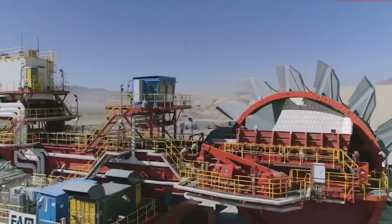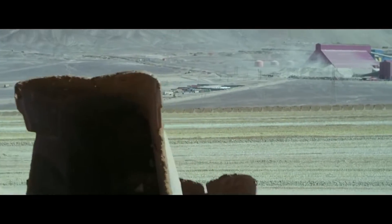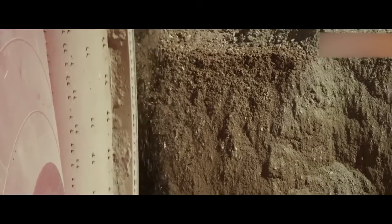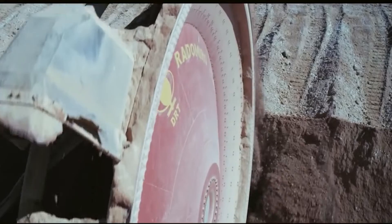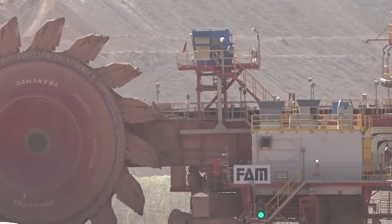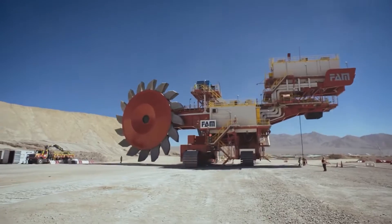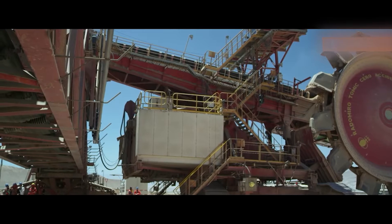This bucket wheel excavator was specifically commissioned by the Chilean state copper mining company Codelco for their copper mining operations in Chile. The excavator is engineered to achieve an impressive output of 14,500 tons per hour. To attain this high production rate, the bucket wheel is equipped with a cutting diameter of 19 meters, with 16 buckets that travel at a speed of 15 meters per minute and is powered by a 1,000 kilowatt drive. It boasts dimensions of 50 meters in length, 21 meters in height, and 25 meters in width, with a weight of 995 tons.